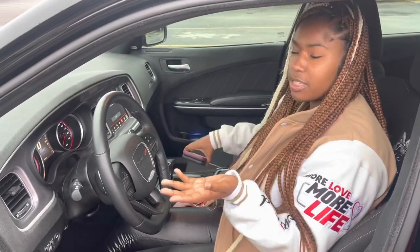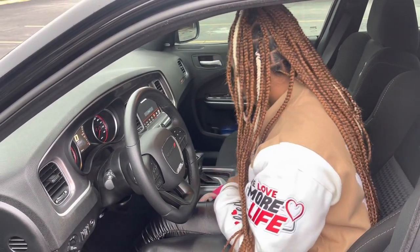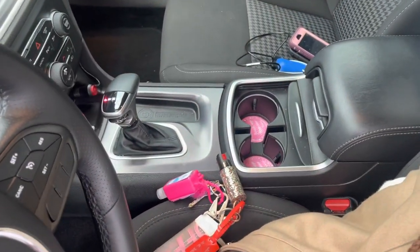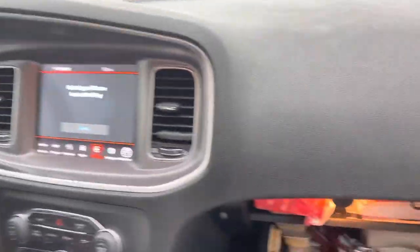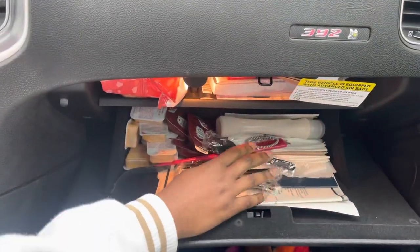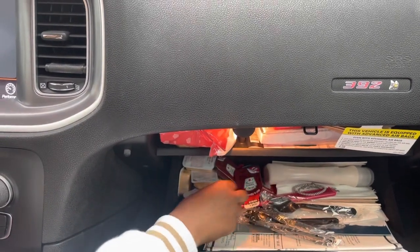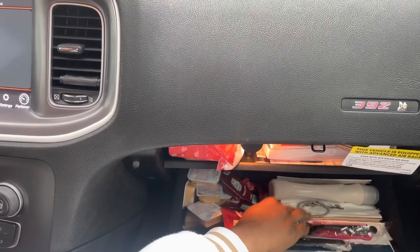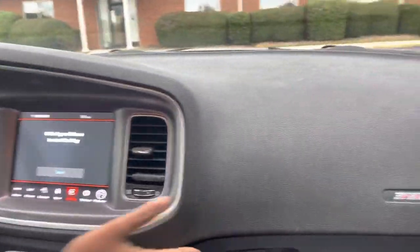I don't really have my car decorated so there's not much to show, but here are the cup holders. Right here is where I keep my spoons, because restaurants don't always put everything in your bag. I got some Chick-fil-A sauce, ketchup, lotion, a comb, a hair tie, and some napkins — that's what I keep in there.